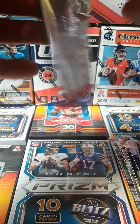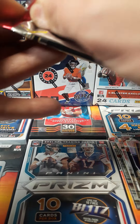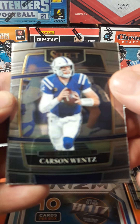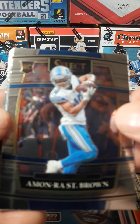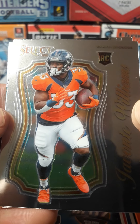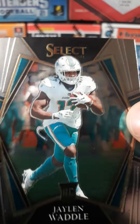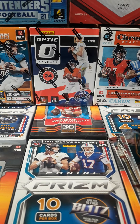Last pack. I think that Cousins is probably the silver prism. Carson Wentz. Montrel St. Brown, rookie. Javonte Williams, rookie. Jalen Waddell, rookie. Thanks for watching. Have a great day.